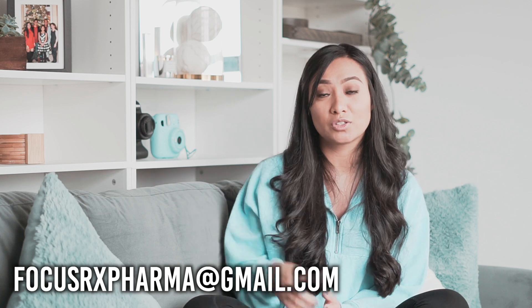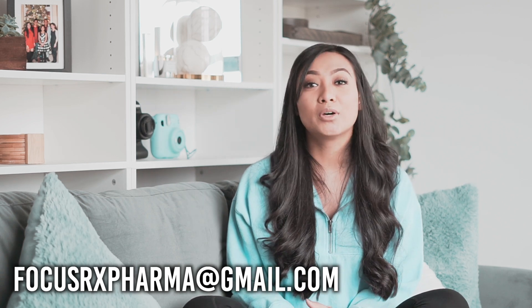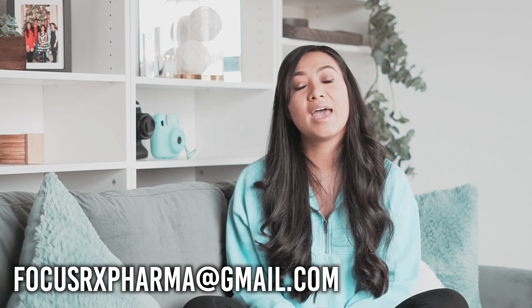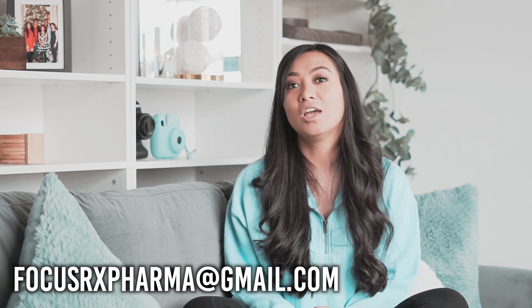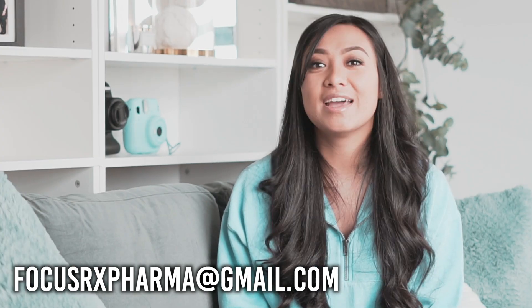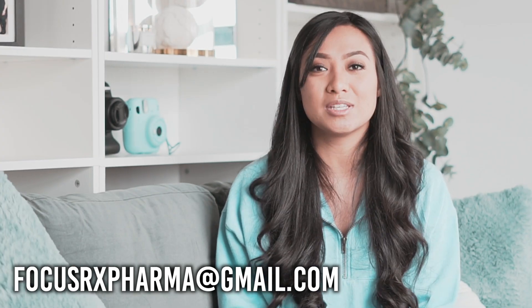The downloadable is linked below — use the Google form, put in your information, and you'll get the template emailed to you within 24 hours. If you have any questions, feel free to email me. Thank you so much for watching, and I'll see you guys next time.